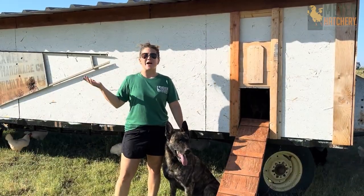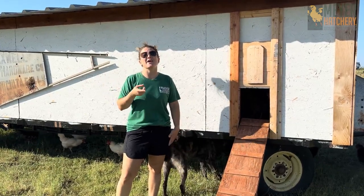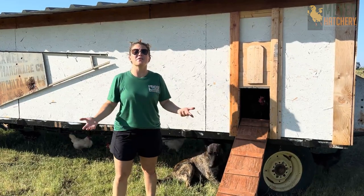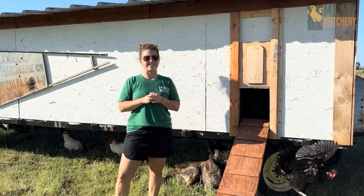Here in West Texas, we have wide open spaces, the sun, wind, and you can bet that we definitely have our fair share of predators. I'm Megan with Myra Hatchery, here to tell you about predators in West Texas.